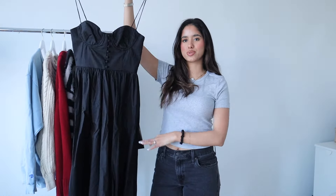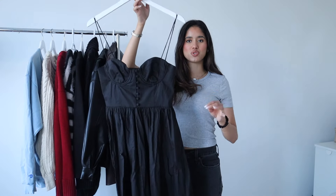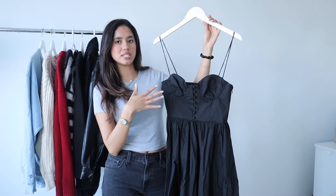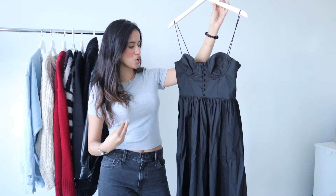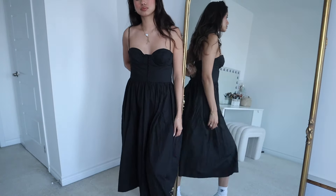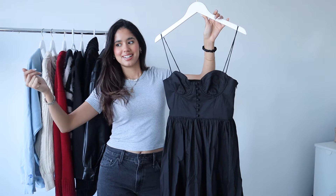Moving on to spring pieces — I actually only have one piece and it's this black dress. I thought this was such a cute, elegant, timeless dress. It's so thin, the spaghetti straps are so dainty and thin, which makes the dress feel very feminine and airy. I love that the chest area has this ruched, bustier-type top. It's giving European summer, giving chic, giving laid back — it's making me want to run down a hill Sound of Music style.